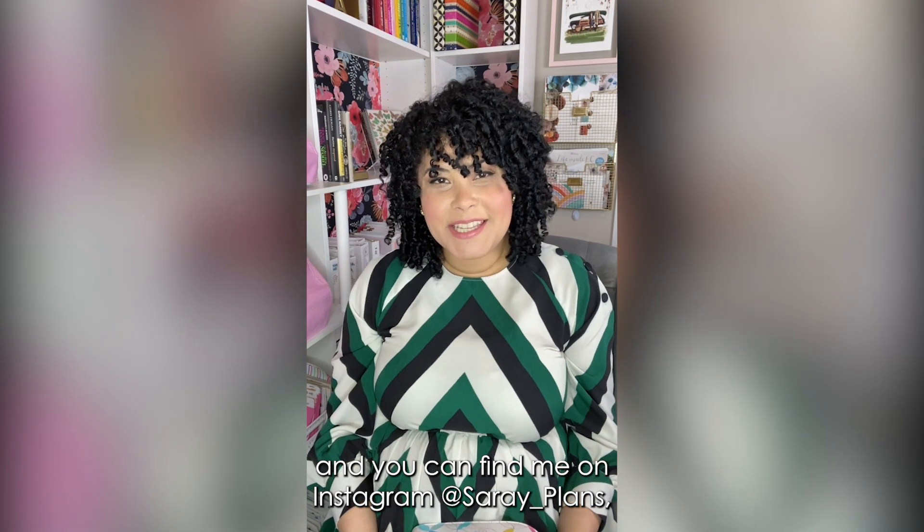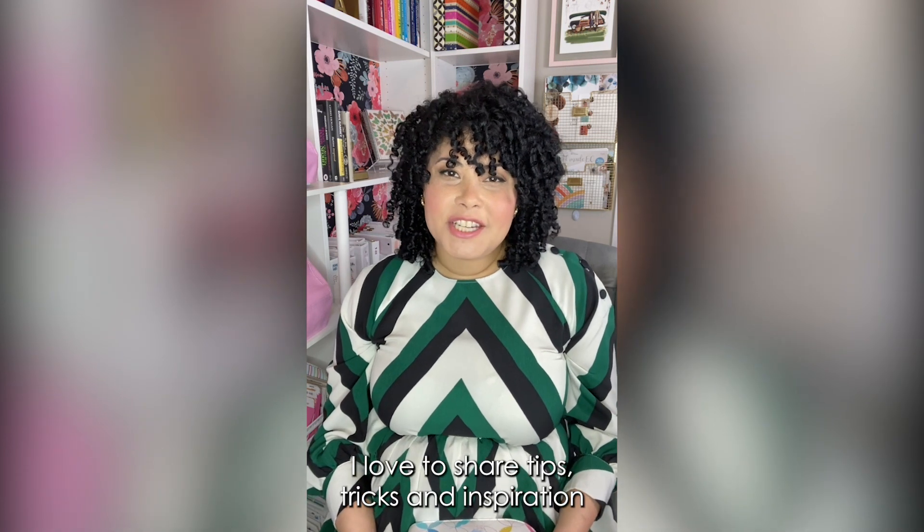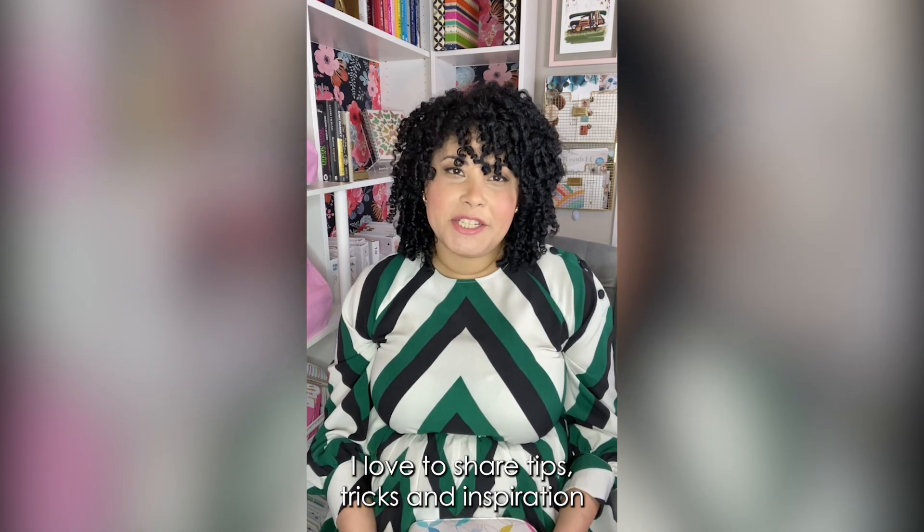Hi friends, my name is Saray Bailey and you can find me on Instagram at Saray underscore plans and on my YouTube channel Saray Bailey. I love to share tips, tricks, and inspiration for a balanced lifestyle using world-class planner and productivity tools.